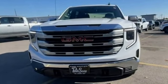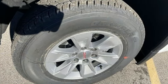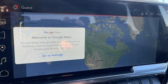Features include automatic transmission, four-wheel drive, engine auto stop-start feature, trailer hitch receiver, and integrated navigation system with voice activation, Wi-Fi hotspot.